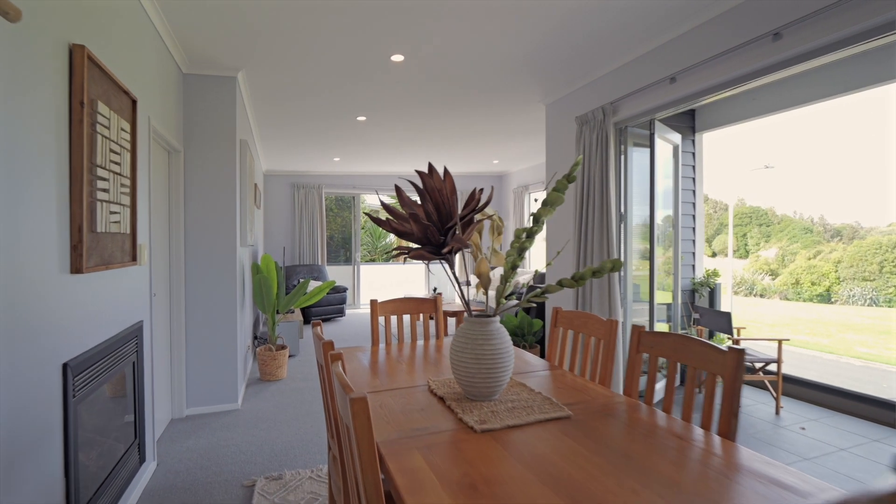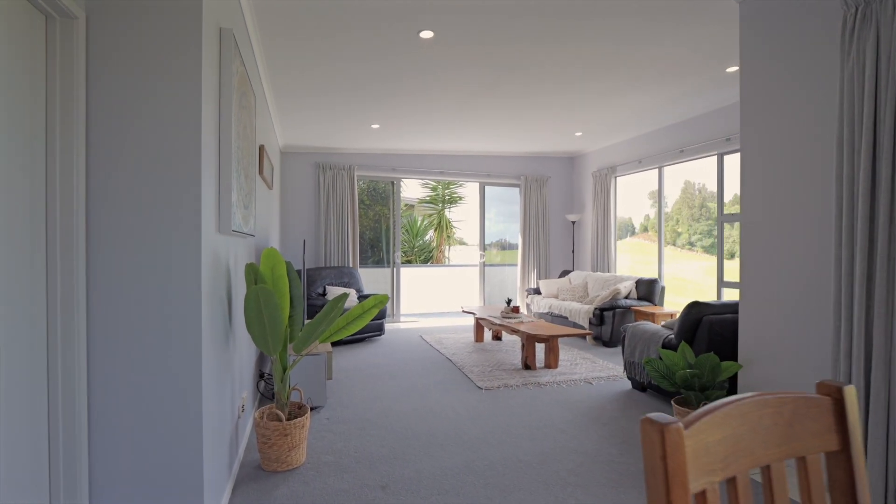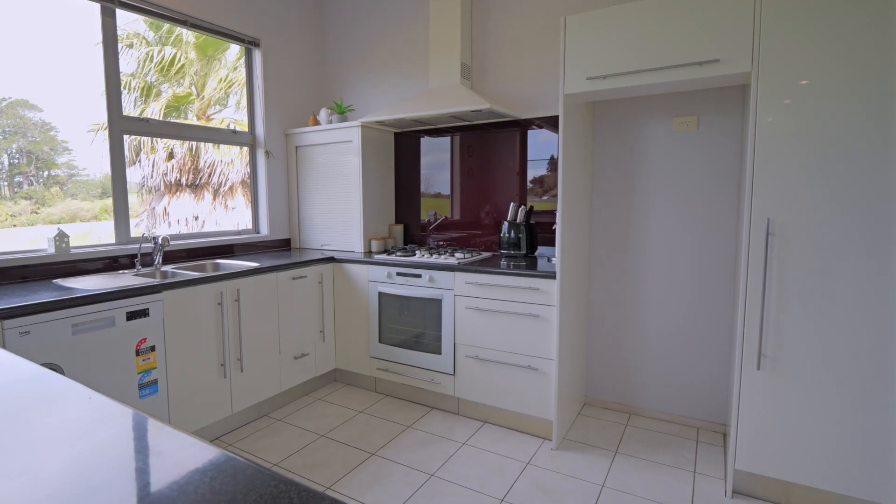Brand new carpet leads you up to the main living. The open plan lounge, dining and kitchen facing the street is spacious and flows effortlessly out to that barbecue area through large sliding doors.